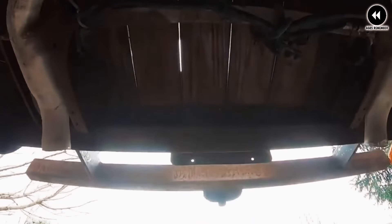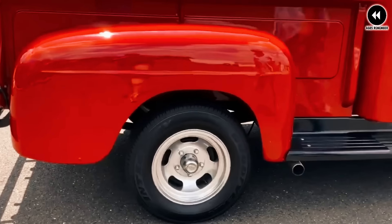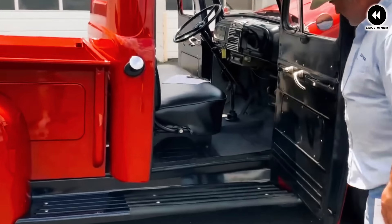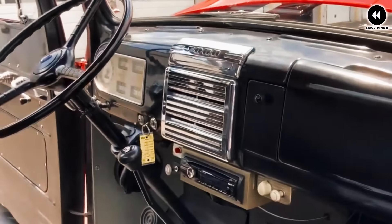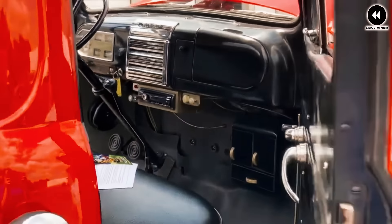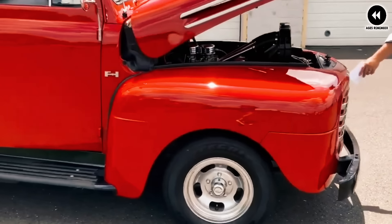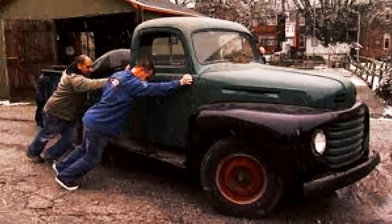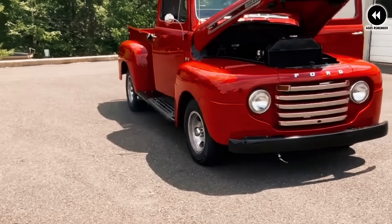Under the hood, the 1948 Ford F-Series was powered by a range of inline-six and V8 engines, providing ample power and torque. These engines were paired with improved transmissions and drivetrains, resulting in smoother operation and better performance on and off the road. Inside the cabin, the 1948 Ford F-Series offered increased comfort and convenience compared to previous models, with a more spacious and ergonomic interior layout and improved instrumentation and controls.